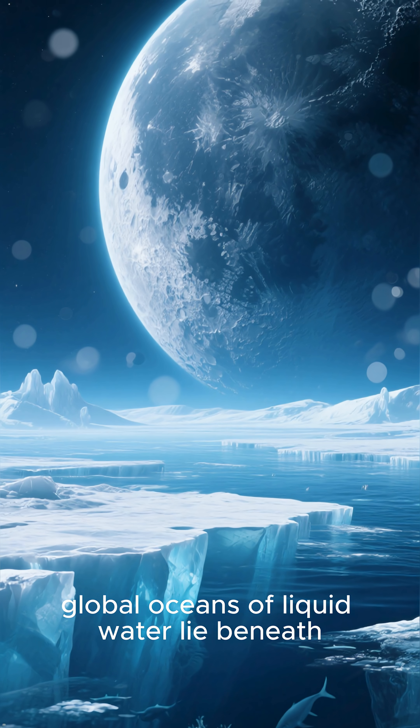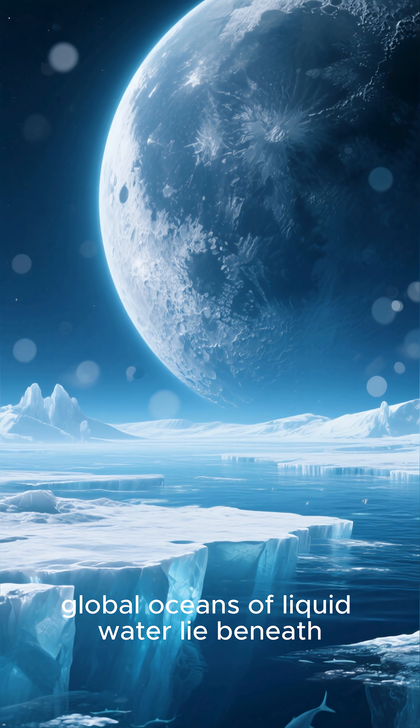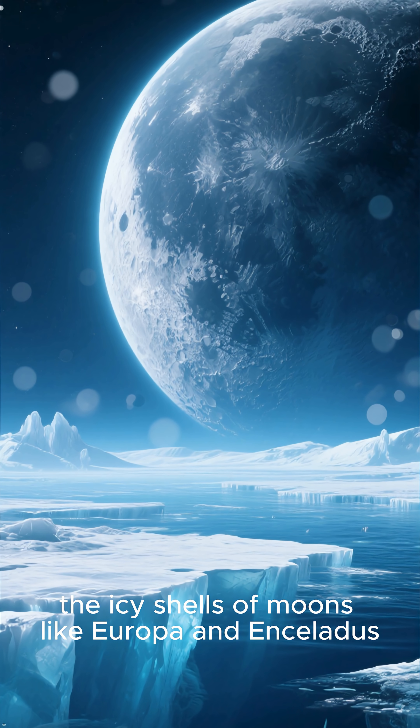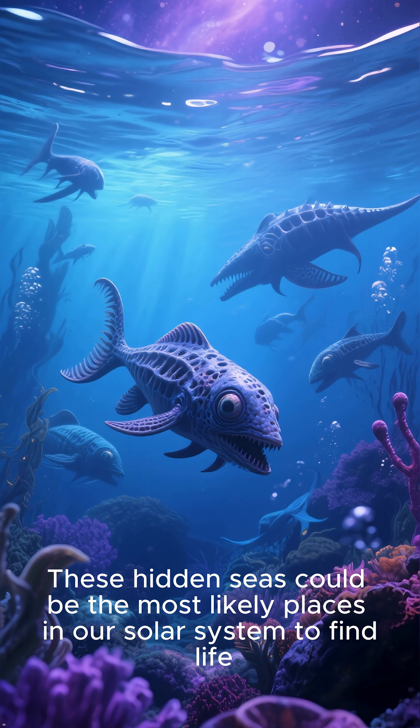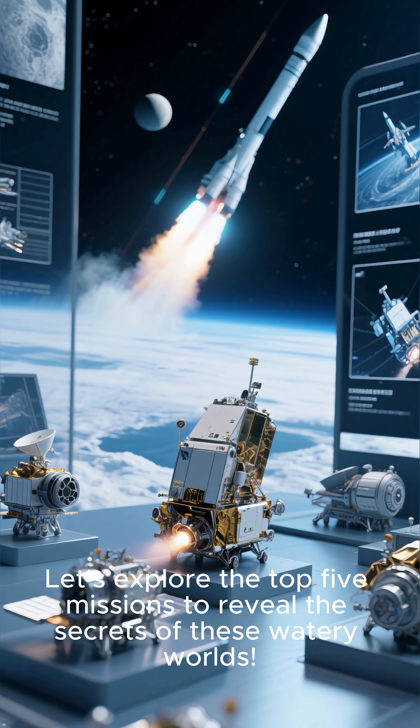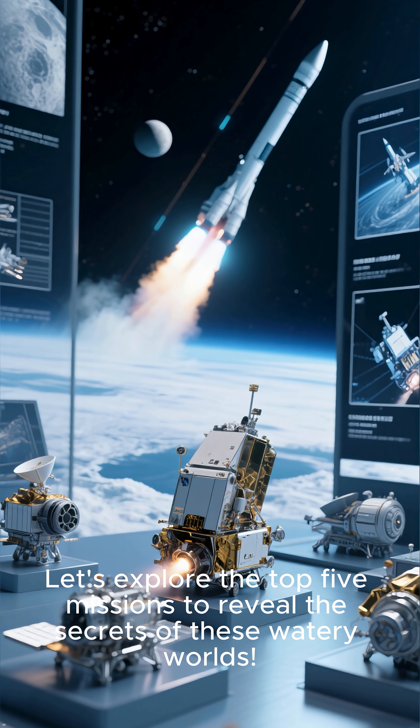Scientists believe that vast global oceans of liquid water lie beneath the icy shells of moons like Europa and Enceladus. These hidden seas could be the most likely places in our solar system to find life. Let's explore the top five missions to reveal the secrets of these watery worlds.